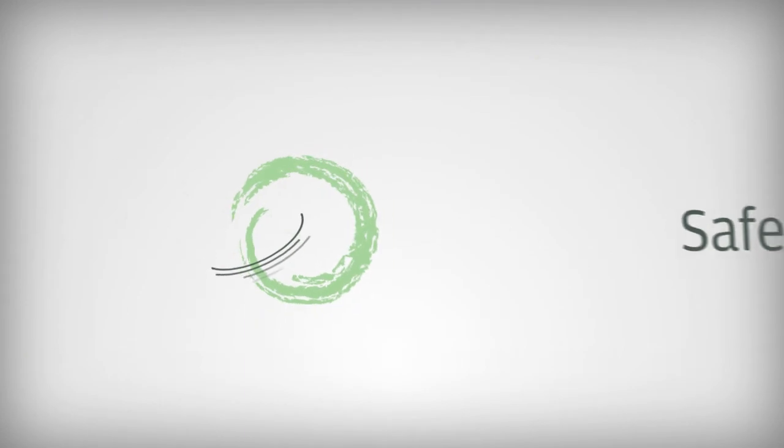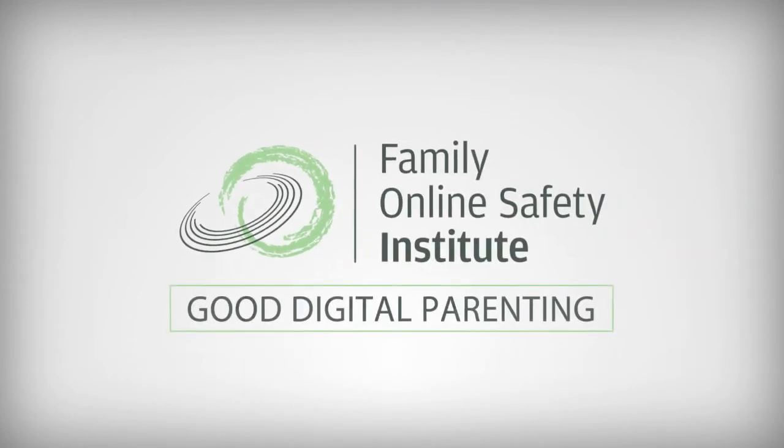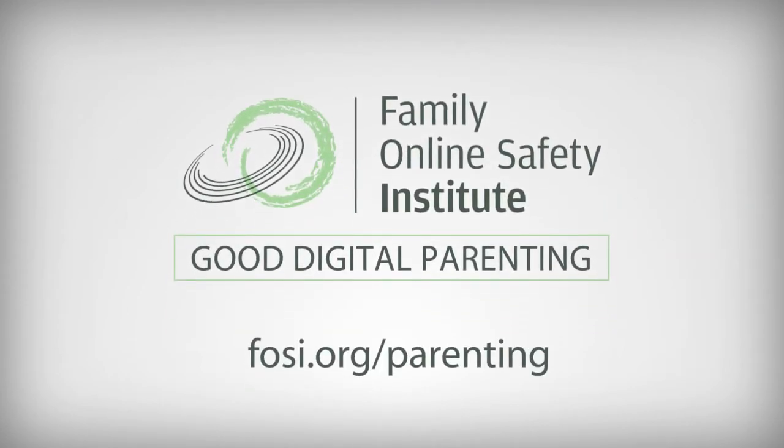So it's great practice for parents and kids to work together. For more digital parenting advice, visit foci.org/parenting.